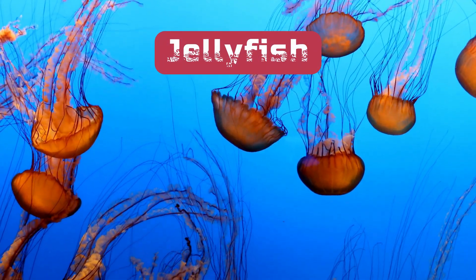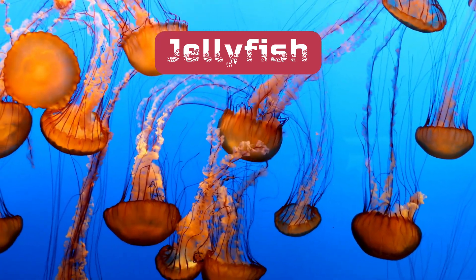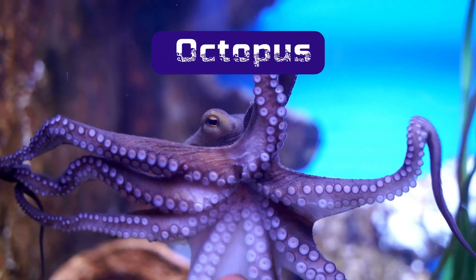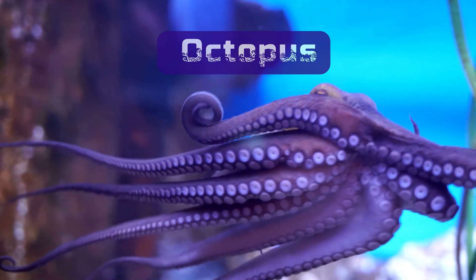Jellyfish. These squishy creatures are mostly made of water. They don't have bones, but they're supported by a gooey substance. Number two is the octopus. They're smart and have a soft body. They don't have a backbone, but they have a strong structure that helps them move.